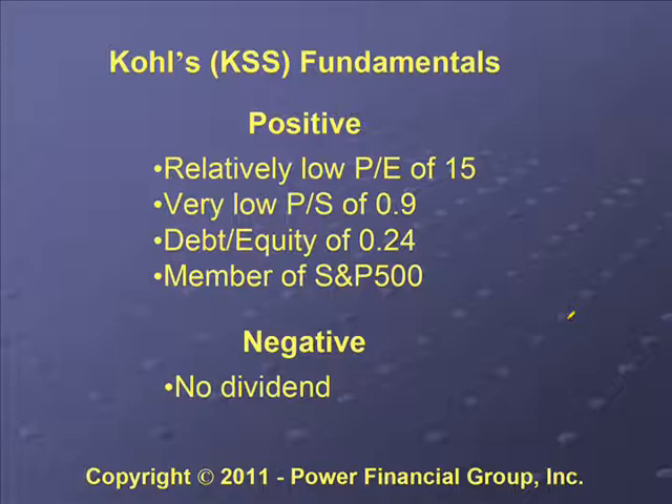Some other things you want to look at are the stock's fundamentals. Some positive things for Kohl's included a relatively low P/E of about 15. When a stock gets over a P/E of about 20–25, it's getting kind of expensive and you might want to stay away.